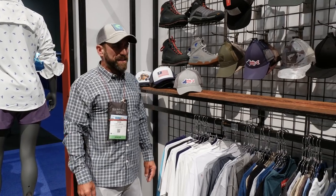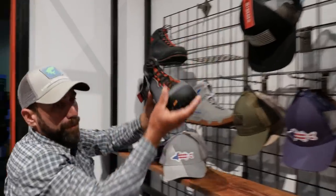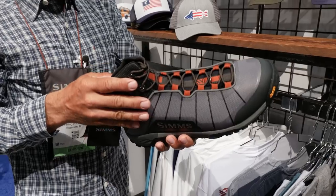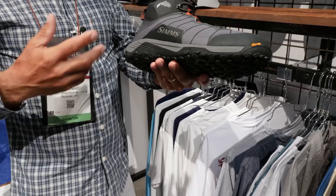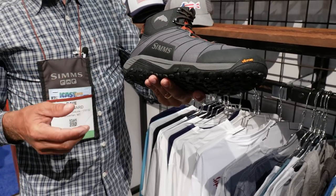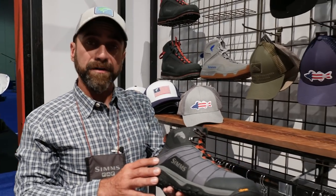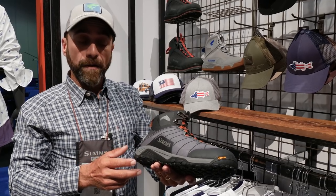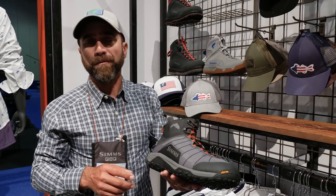As many anglers realize, Sims is the leader in fishing footwear. We're going to start off for spring 19 with our new flyweight boot. This boot is our newest, lightest edition in our line. It's wonderful for either packing and travel, as well as all those hiking trips you may have. We're known for ultimate comfort in our boots that last a long time. We wanted to bring that into an ultra-lightweight package. The flyweight is up to 16 ounces lighter than some of our competition in their lightweight boots.